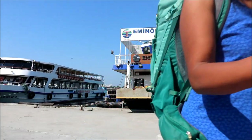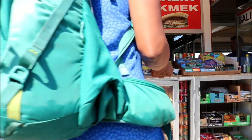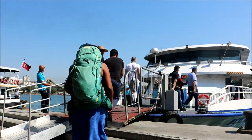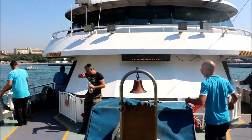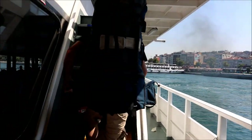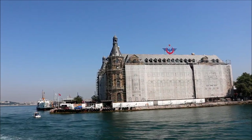Here we are in the ancient city of Byzantium, which eventually became Constantinople, the territory of the Eastern Roman Empire, until Sultan Mehmet's conquest of Constantinople in 1453, now called Istanbul. We're on the Bosporus Sea, the crossroads of trade, civilization, and legends.